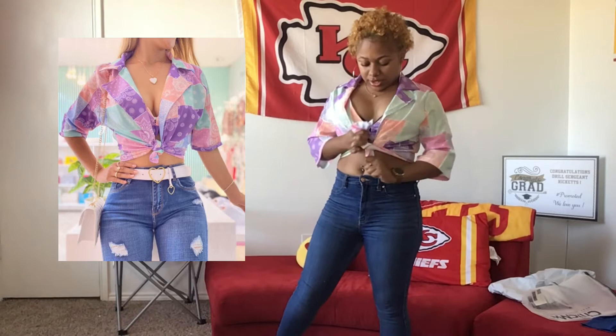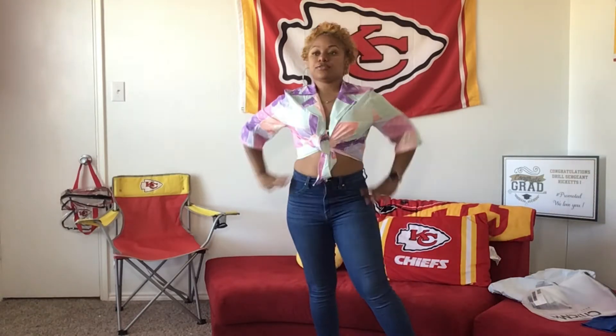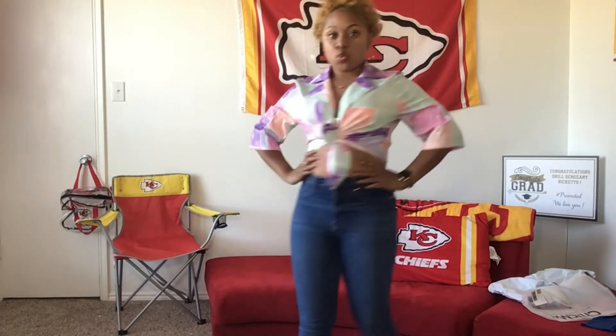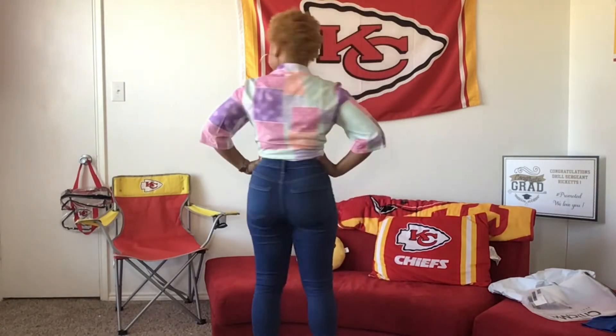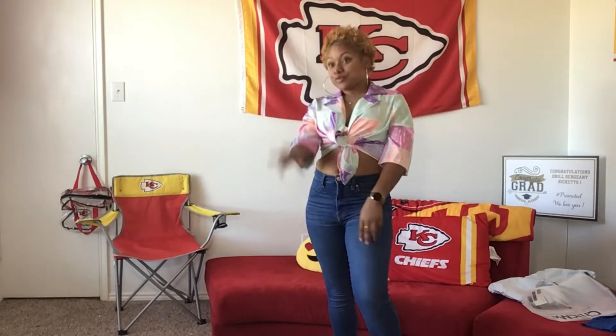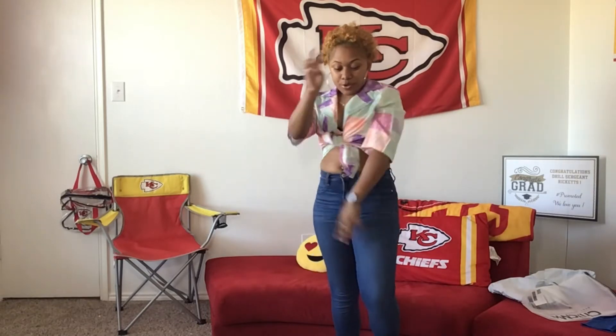You can tighten it up and wear it like this — cute too. Put some real cute shoes on. What y'all think? Cute! That's number two. All right, moving on to number three.